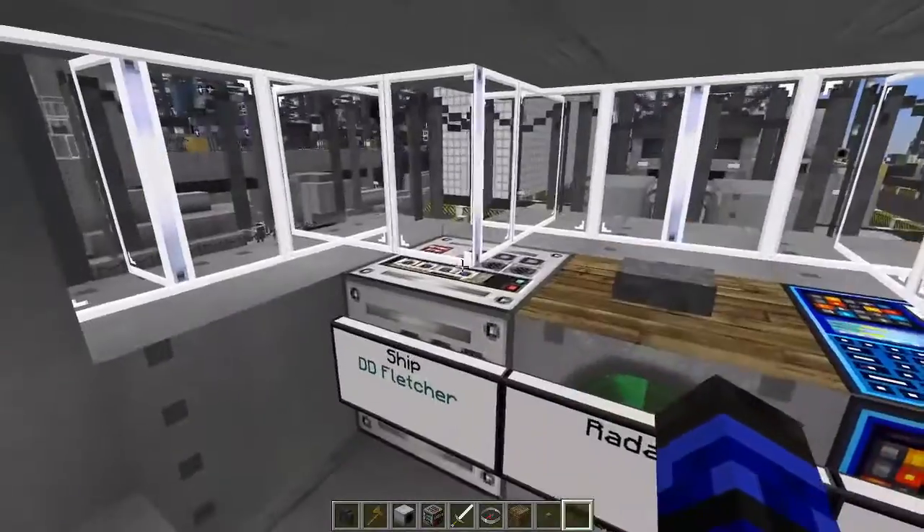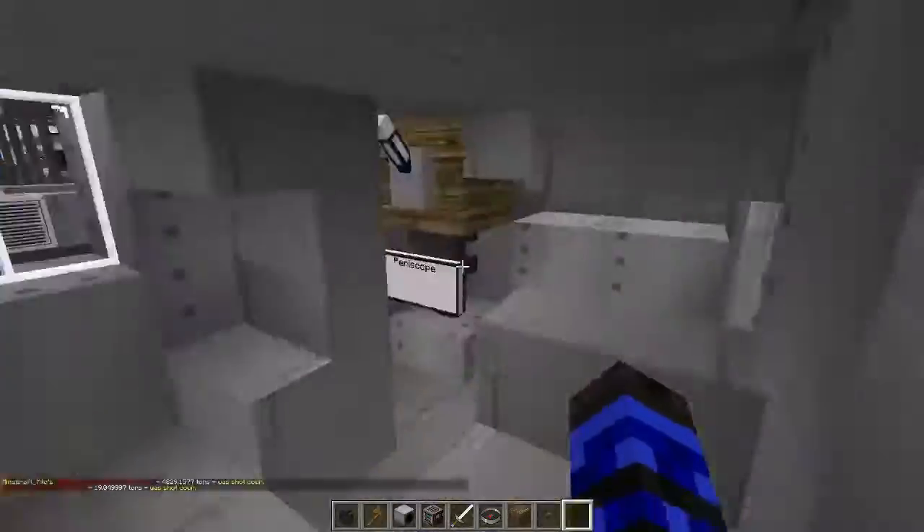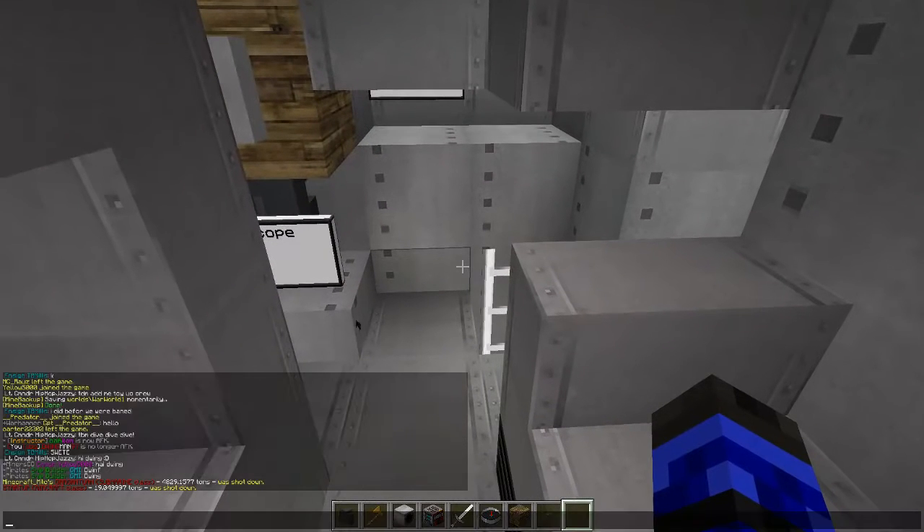Alright, what do we have? Ship, radar, ballast tanks. How nice. How do you shoot down a submarine? Doesn't make any sense.